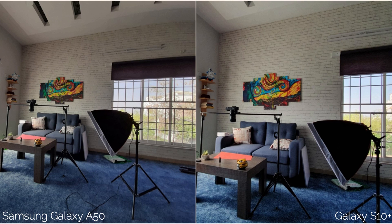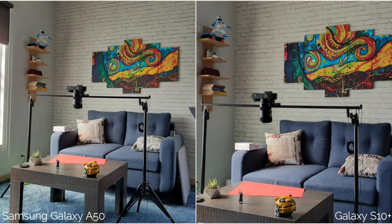This is an ultrawide shot of my studio — the colors on the S10 Plus are better here, but both phones have very good details. Now this is a wide shot. The A50 has a slightly warmer picture but the background wall looks more detailed, while the S10 Plus has a cooler picture but lacks the details.